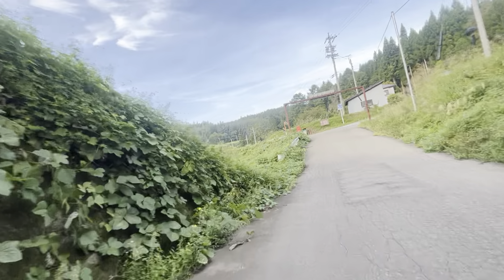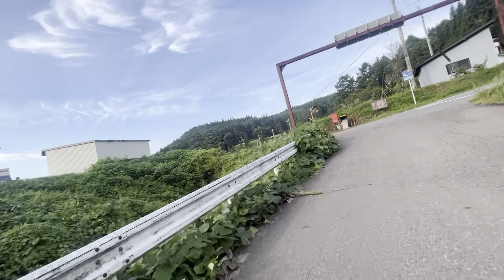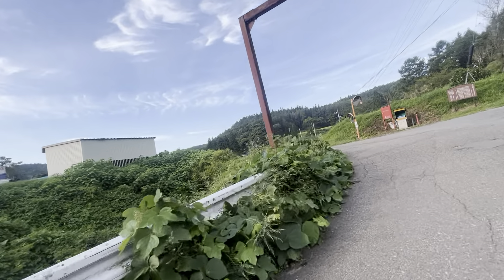I'm in a low enough gear that I can make it up the hill here. That is a bit rough.